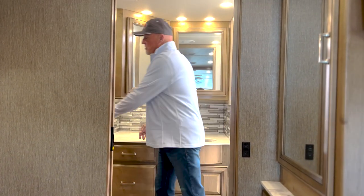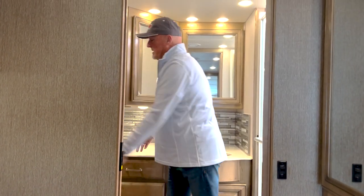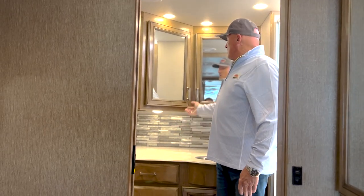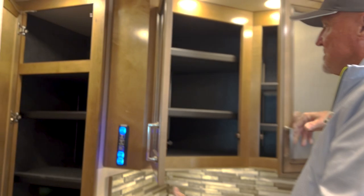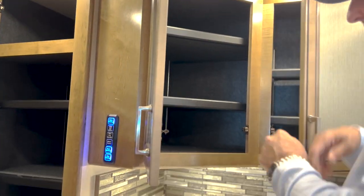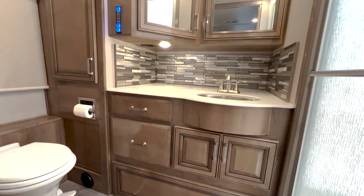And then the master bathroom here, with plenty of storage in the corner, your vanity — nice, generous, deep storage behind the mirrors — and great counter space with more drawers.